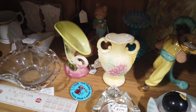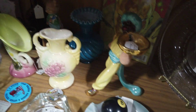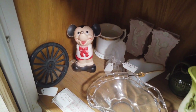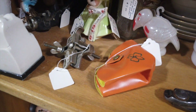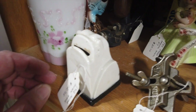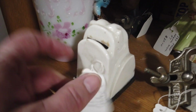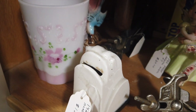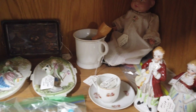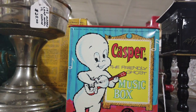I decided against the butter dish. Let's see what else we can find. What is this? It's a frog — a razor blade bank. You put your used razor blades in there. I've never seen one like that — it's kind of cool. Casper the friendly ghost, but he's $65.